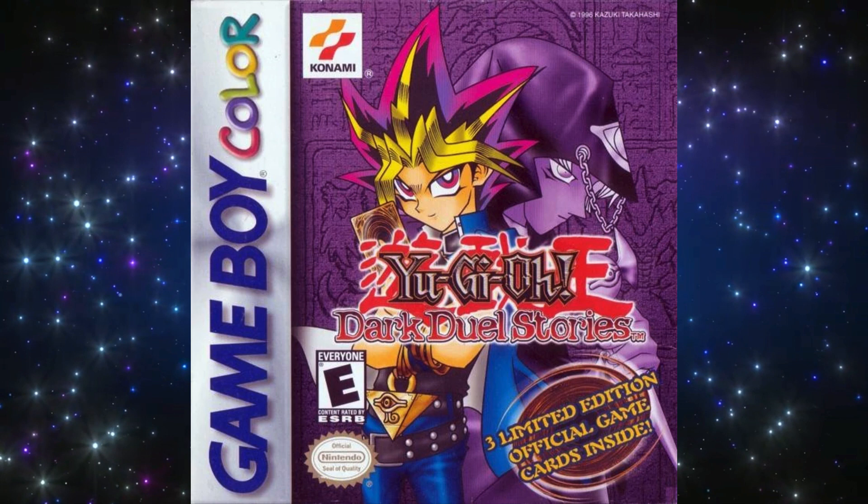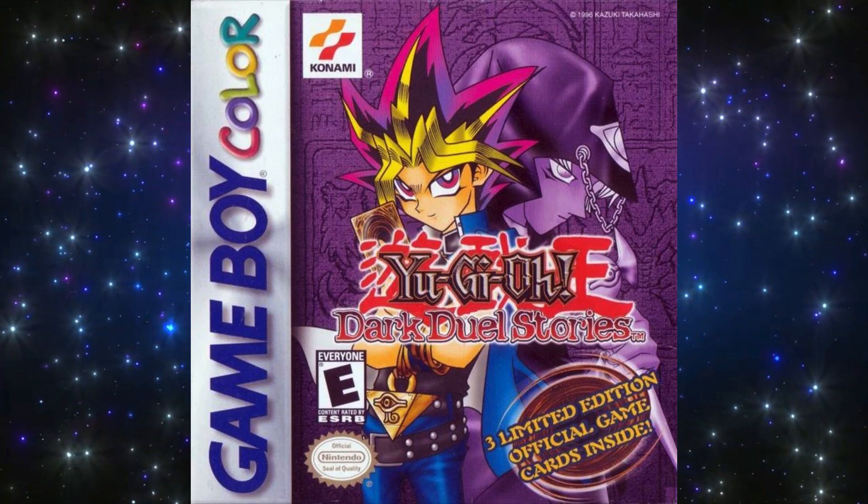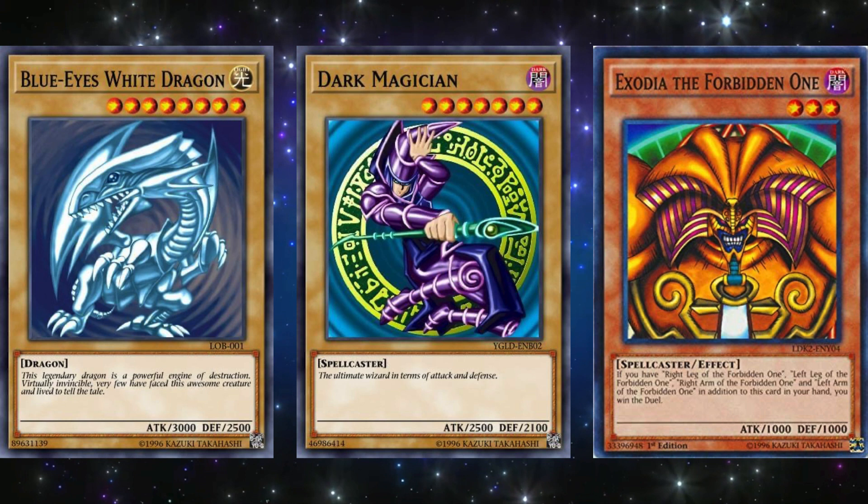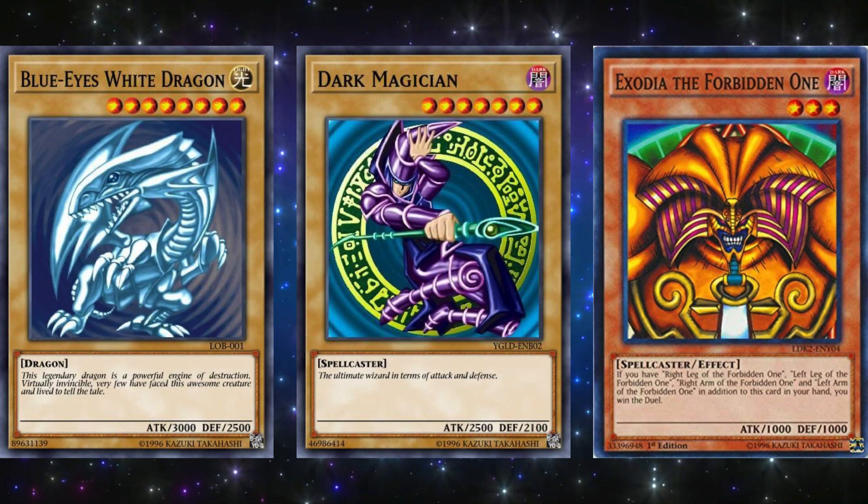The first Yu-Gi-Oh! video game ever released in North America was Yu-Gi-Oh! Dark Duel Stories for the Game Boy Color, released on March 18th, 2002. This game actually had two separate sets of promotional cards. Only the initial release run of the game had the following three cards released: Blue-Eyes White Dragon, Dark Magician, and Exodia the Forbidden One. The artworks you're seeing on screen are the actual artworks that released for these promotional cards.